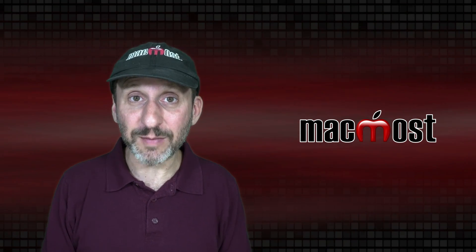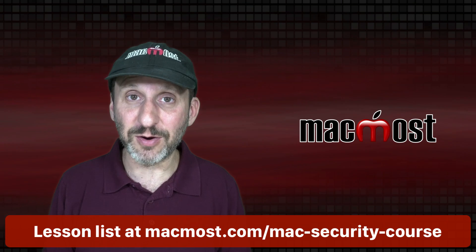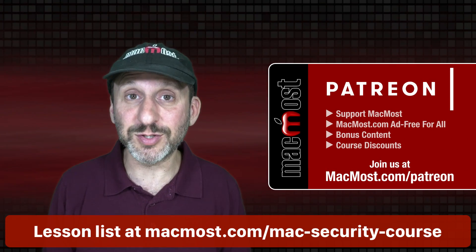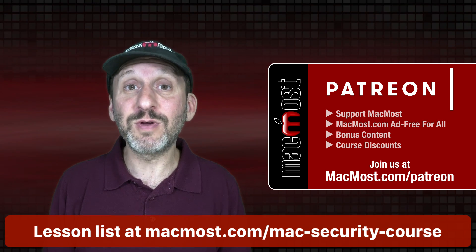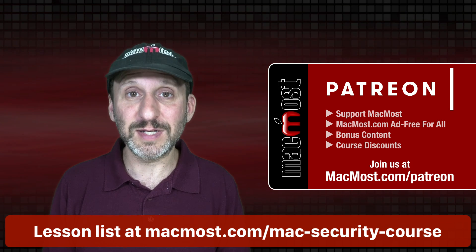Hi, this is Gary with MacMost.com. This is Part 9 of my course, The Practical Guide to Mac Security. This course is brought to you thanks to my great Patreon supporters. To find out more go to MacMost.com/Patreon. There you can read more about the Patreon Campaign, join us and get exclusive content and course discounts.